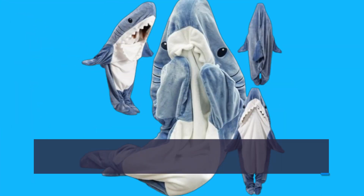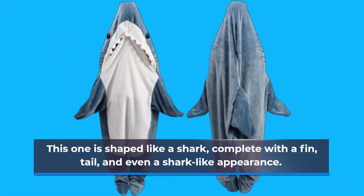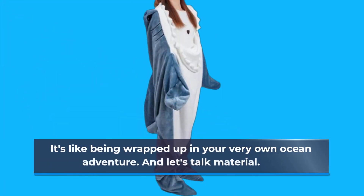Let's talk features, shall we? First off, the design. This isn't just any old blanket — no, sir. This one is shaped like a shark, complete with a fin, tail, and even a shark-like appearance. It's like being wrapped up in your very own ocean adventure.